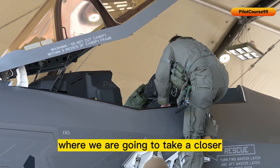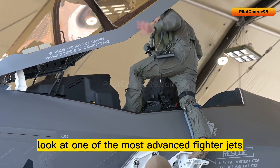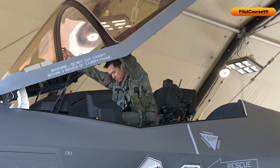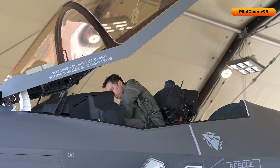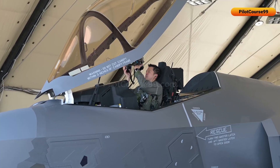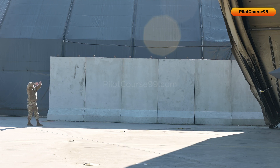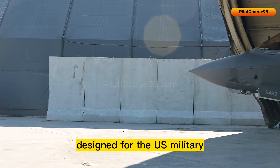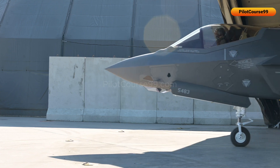Welcome to today's video, where we are going to take a closer look at one of the most advanced fighter jets in the world, the F-35. Developed by Lockheed Martin, the F-35 Lightning II is a fifth-generation stealth fighter designed for the U.S. military and its allies.